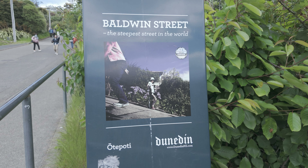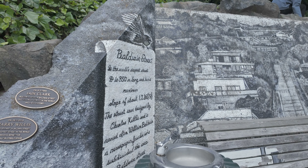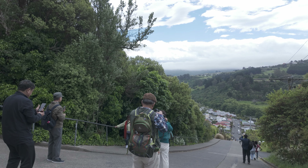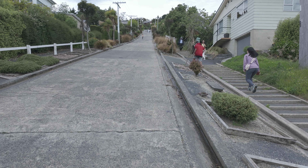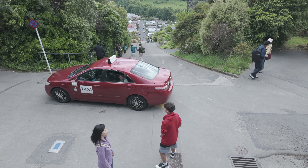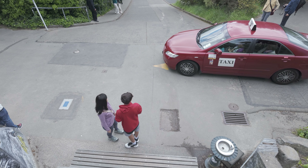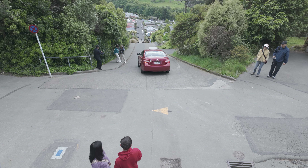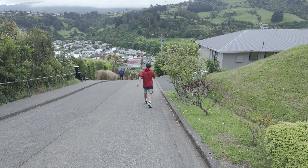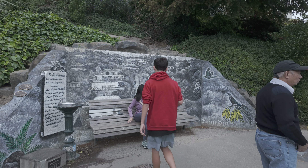Did you know the world's steepest street is in Dunedin? It is Baldwin Street, located in a residential suburb 3.5 kilometres northeast of the city centre. In 1987, Baldwin Street was recognised as the world's steepest street by the Guinness Book of Records. The street is 350 metres long with an official maximum gradient of 19 degrees — the ground rises one metre for every 2.86 metres you walk. Walking up is tiring and if you are fit it should take 10 to 15 minutes to the top. We also saw a taxi taking visitors up and down, though it looked a bit scary. There were lots of tourists there and there are also nice views of Dunedin's green surrounds from the top.